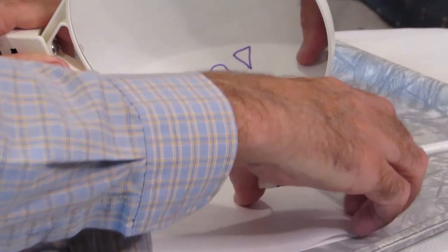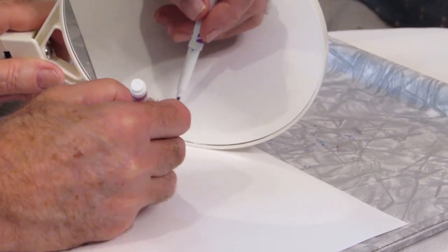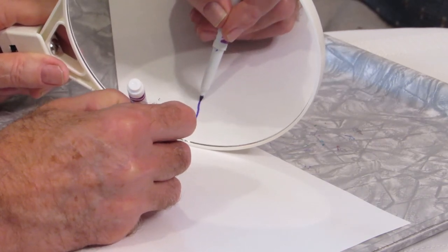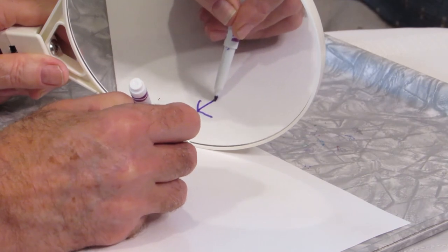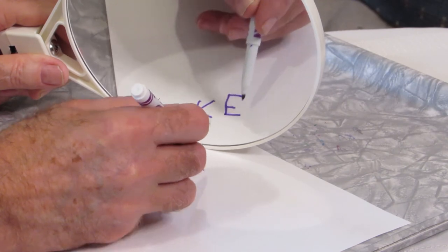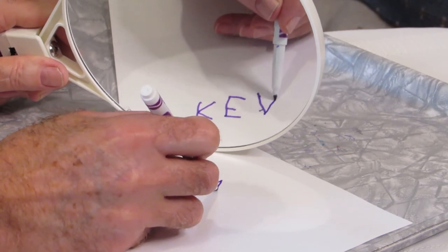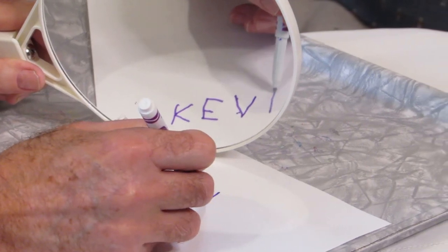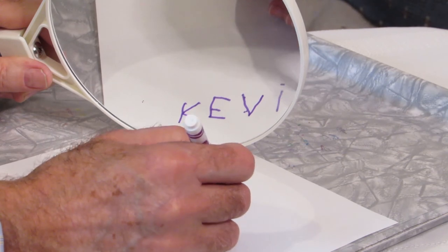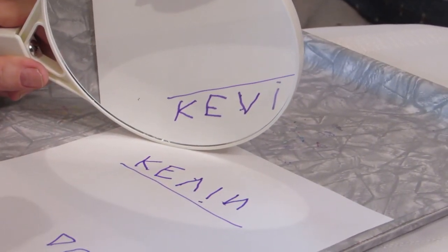Once you've done that, just flip the paper around. Here comes the hard part: write your name so that it looks correct in the mirror. A good hint is to make sure that you write capital block letters. If your name is Bob, this is very easy. I want it so it looks correct in the mirror. You can see it in the mirror.